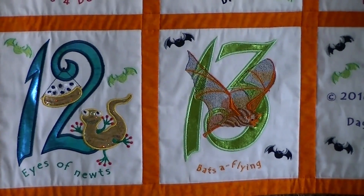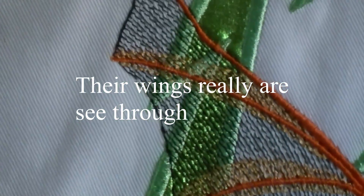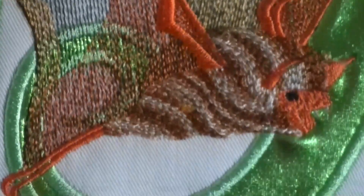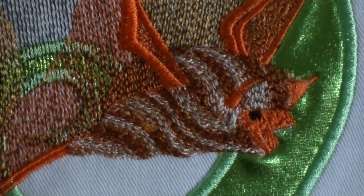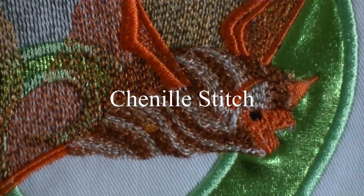This is my absolute favorite — thirteen. That bat is called a bumblebee bat. It's the size of a bumblebee and it's found in the Far East. The wings are done with wave stitches so the numbers show up behind it, which I just learned how to do. The body is a — I forget the name of the stitch — you find it on football jackets. It's pretty puffy, about a quarter inch high.